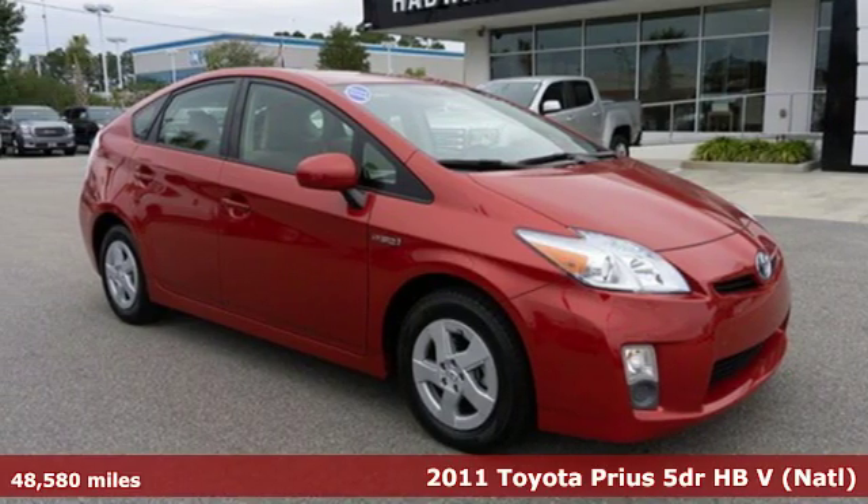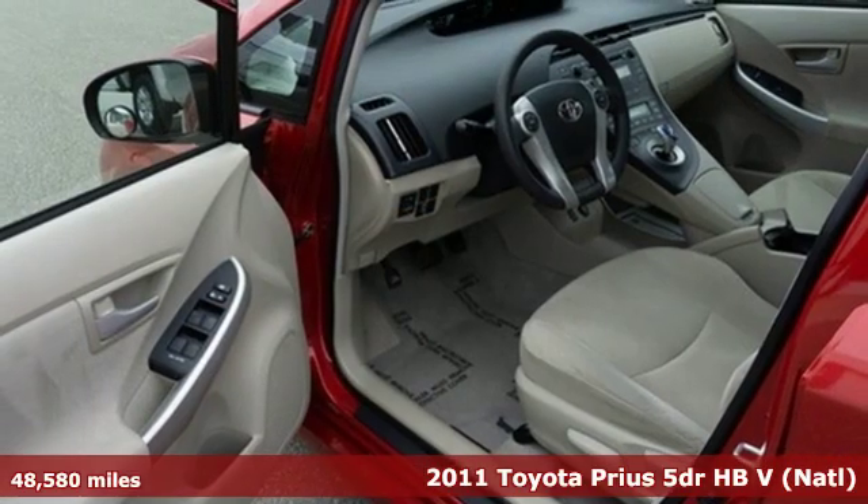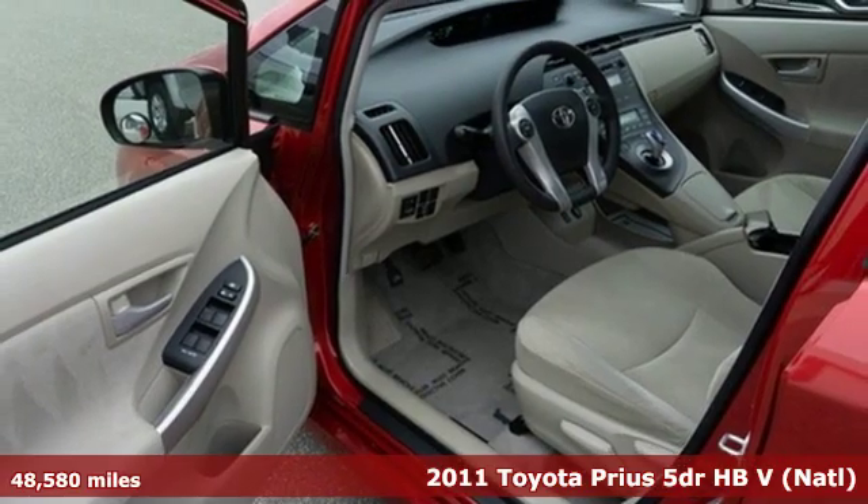It's a 2011 Toyota Prius. When you're looking for comfort, convenience, and quality, you think Toyota.